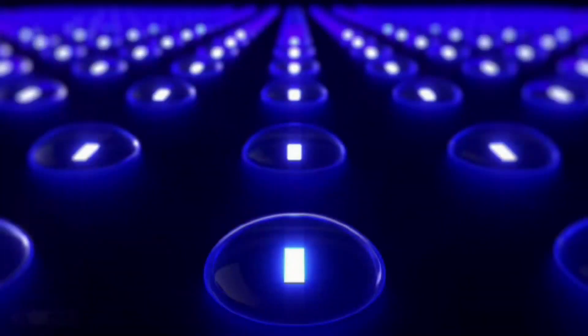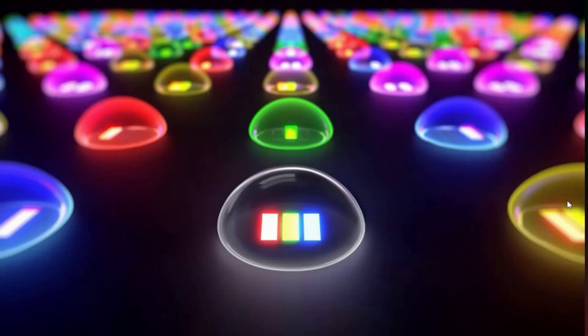Instead of blue LEDs in the backlight — which we can see in Graphic 1, provided by Sony, showing a conventional backlight with blue LEDs — it uses red, green, and blue LEDs. Basically, each LED has a red, green, and blue sub-LED in it.